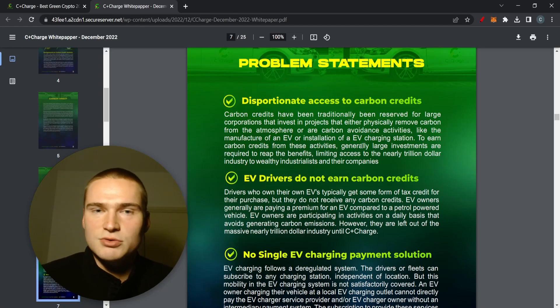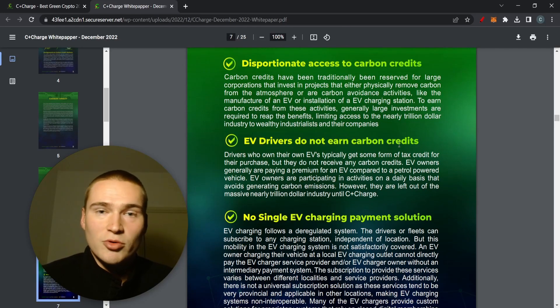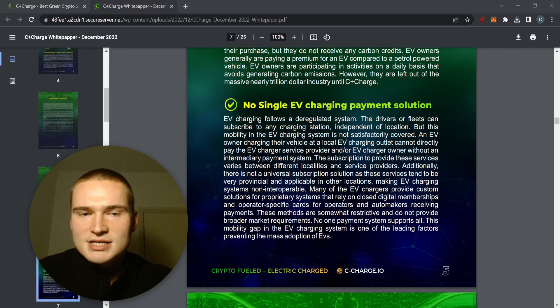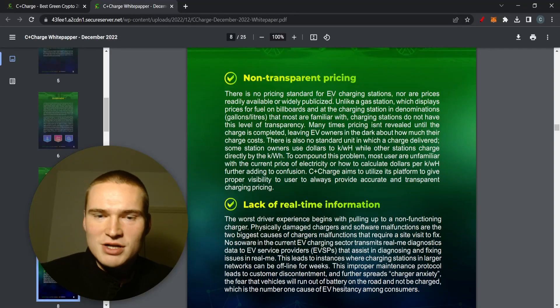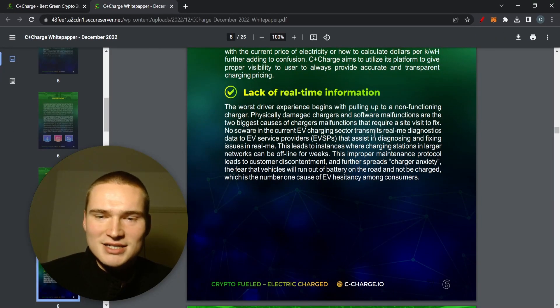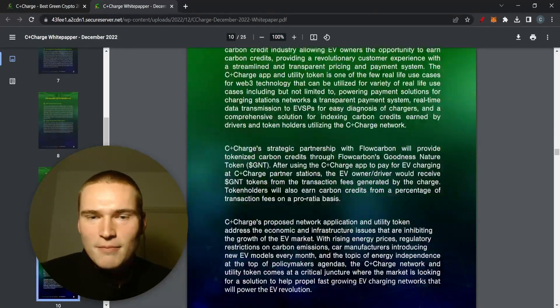They're creating an application that lets you earn carbon credits, solving the problem that EV drivers don't earn carbon credits even though they reduce emissions. There's also no single EV charging payment solution right now — if you have a Tesla, paying for charging can be difficult, with different currencies and different electricity measurement types. With the CCHG token you can pay with one token at a stable price. Non-transparent pricing and lack of real-time information are also addressed by their app.